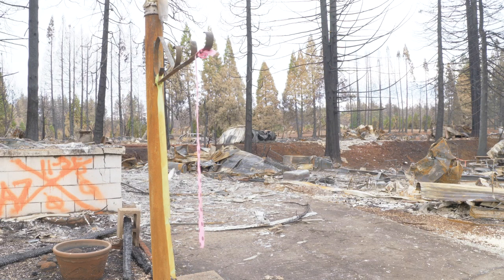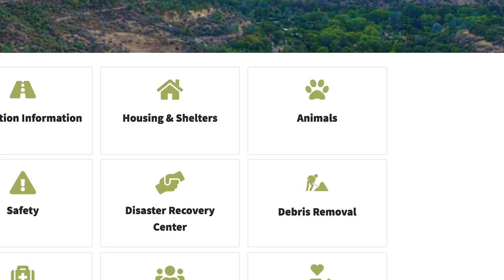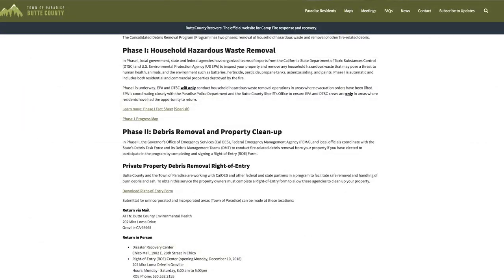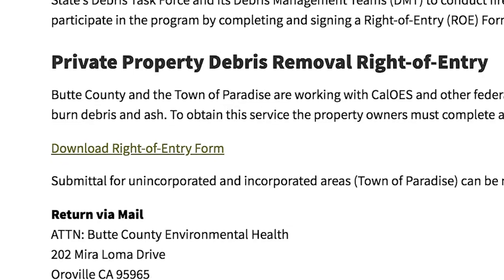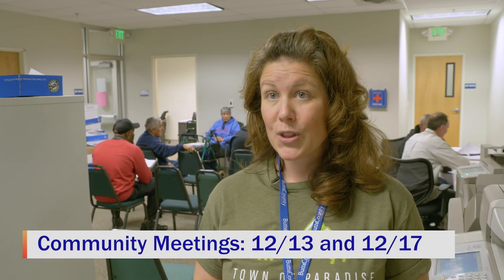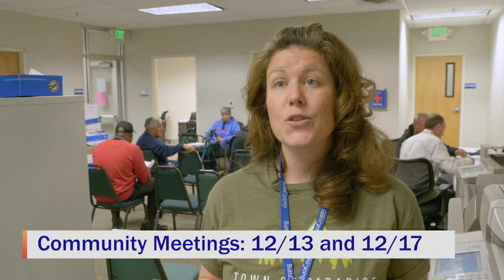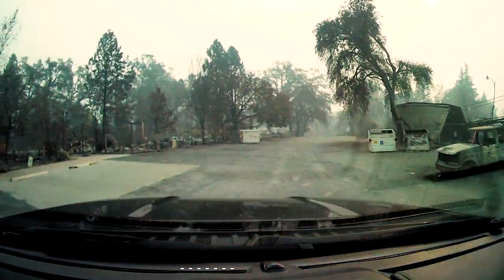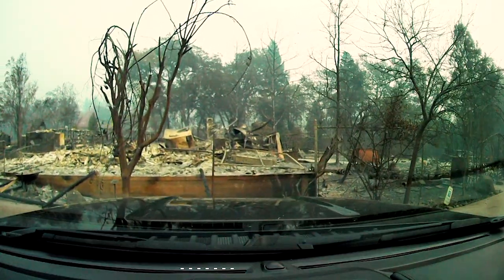Property owners have lots of questions about Phase 2 of the Debris Removal Program. You can go to ButteCountyRecovers.org and click on the Debris Removal page for a list of FAQs. You can also download the Right of Entry form there. We're setting up community meetings — there are two on December 13th and one already set on December 17th — and we'll schedule more meetings in the coming weeks so people can get their questions answered about this Debris Removal Program and completing the Right of Entry form.